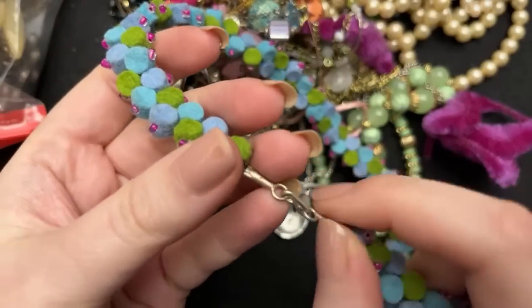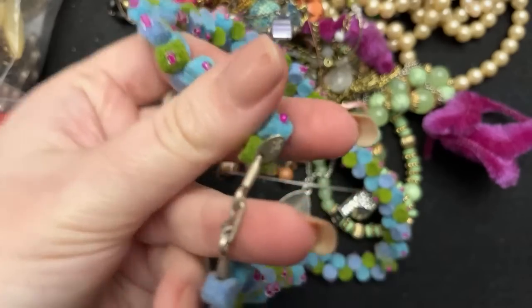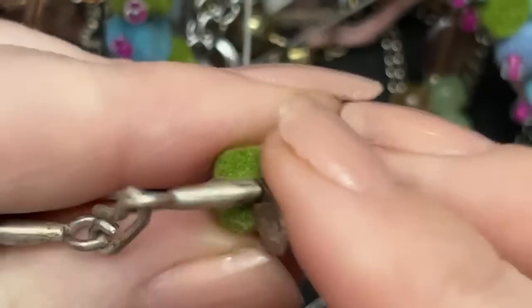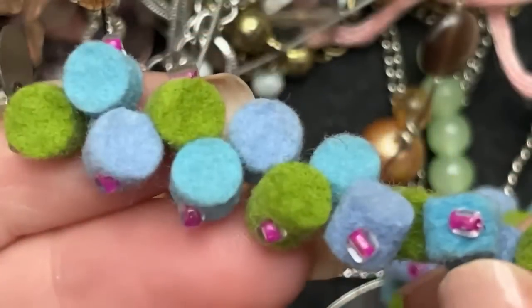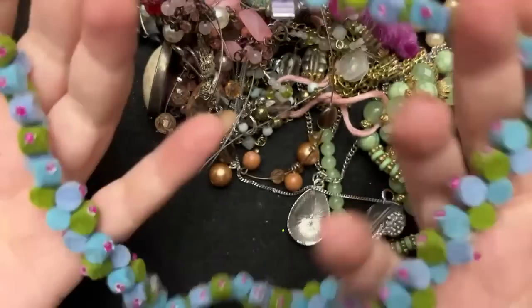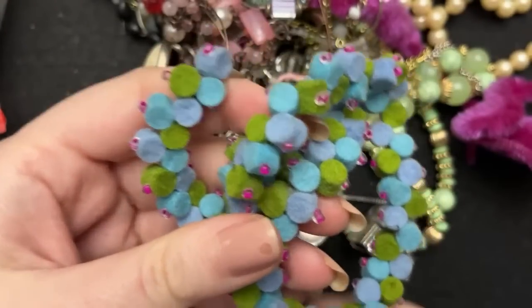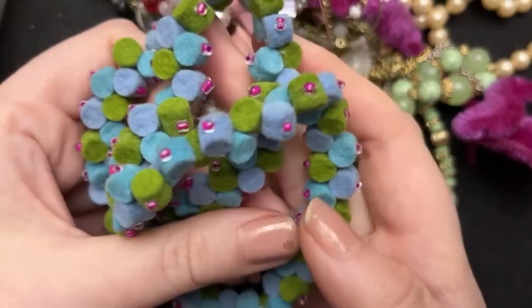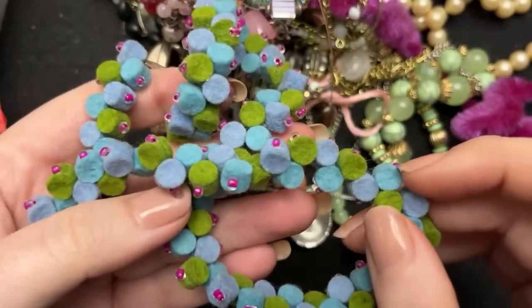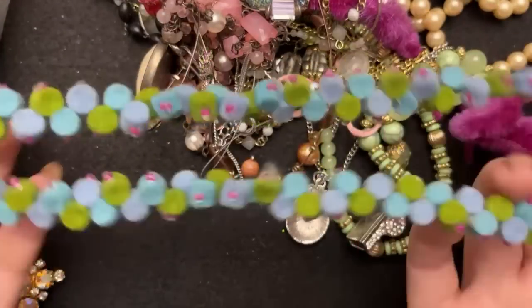This is so interesting — look at this. H-A-8. I have never seen that. 'Haba.' And look at this — this is so weird. Anyone ever heard of that? There's some lint on it, but I've never seen anything like this. They each have a bead on it. I will have to look that up — that is totally new to me.